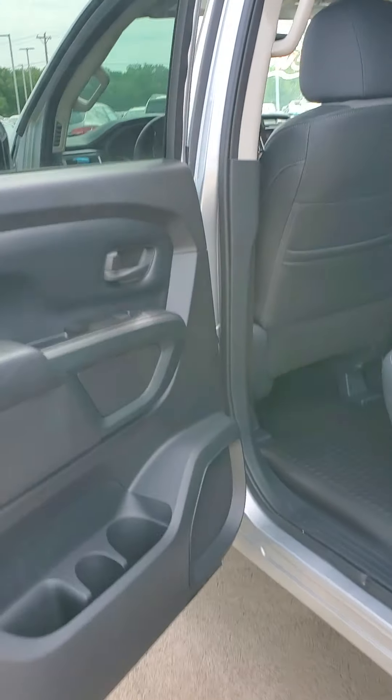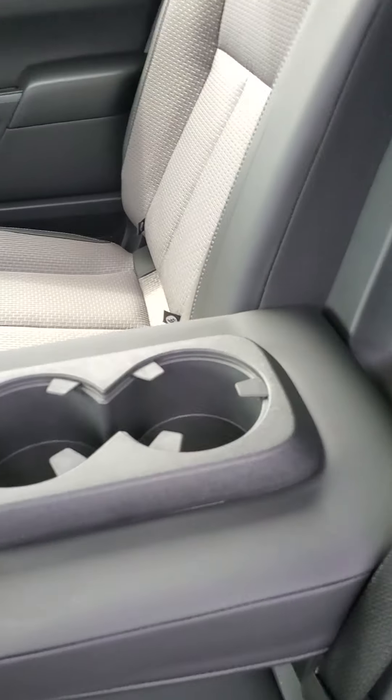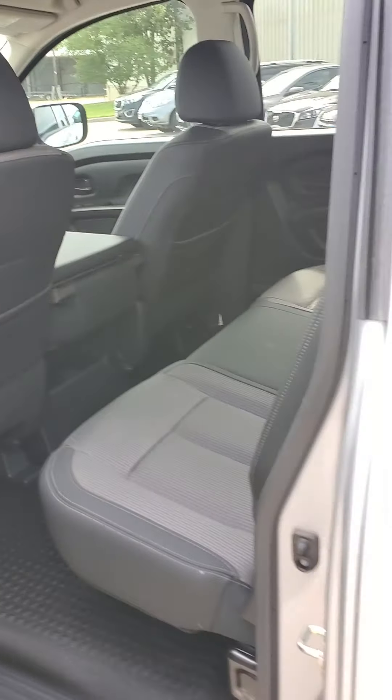Let me show you the back seat here. Super clean interior. Got some cup holders back there for your passengers. Got the rear window up there. Tons of space.